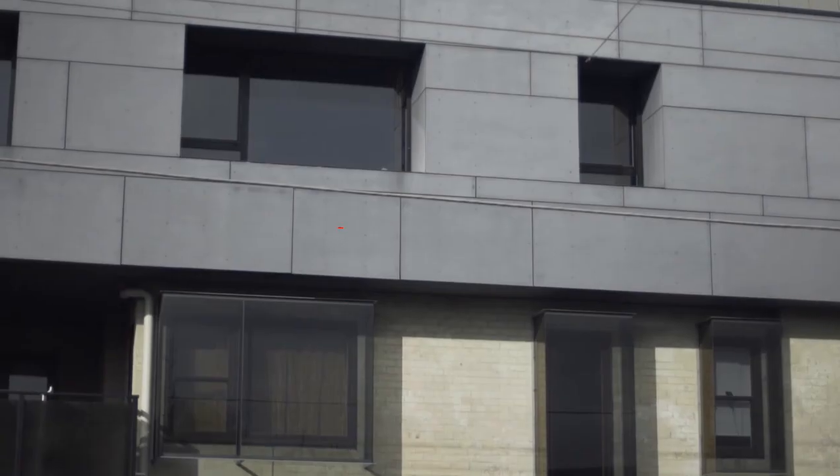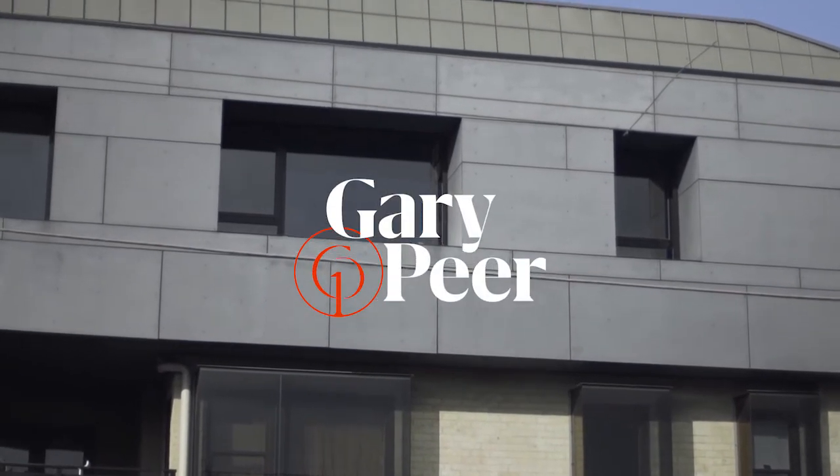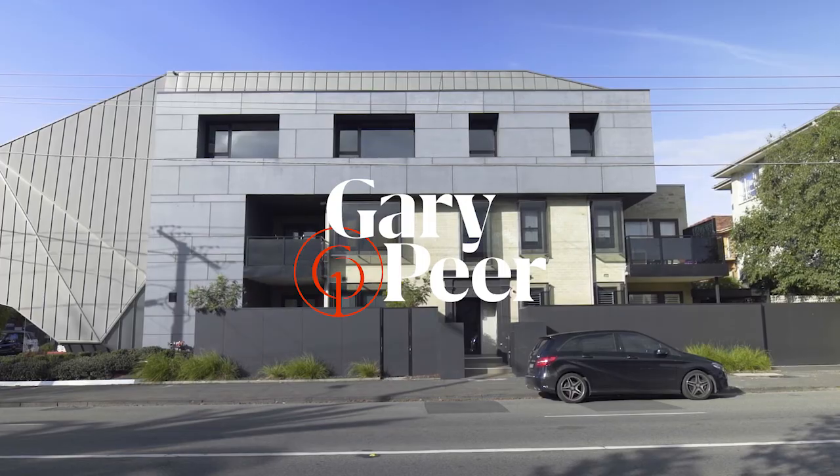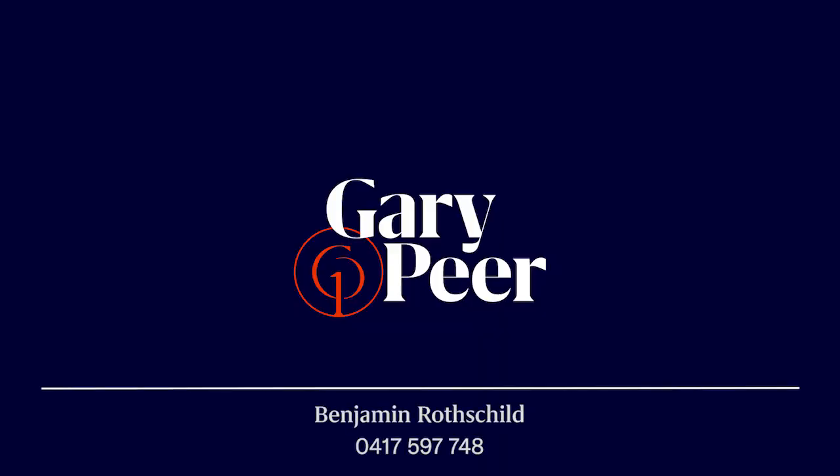If you're in the market for something truly fabulous, absolutely architecturally interesting, you're going to find everything that you want in this unique boutique building. Please give us a call for a private inspection or join us at our open for inspections. Thank you.